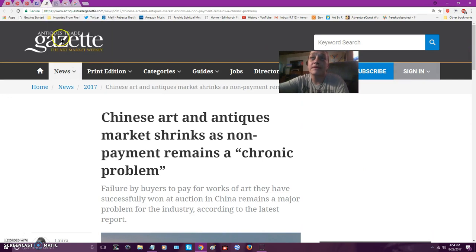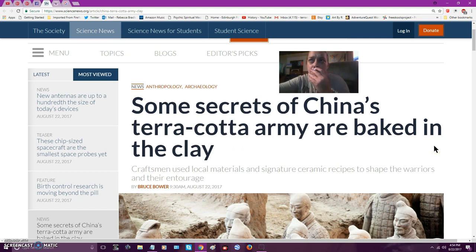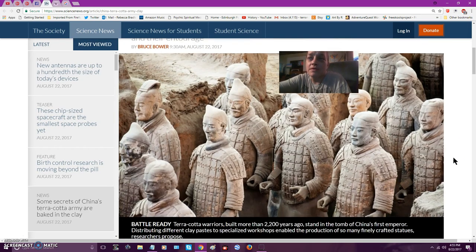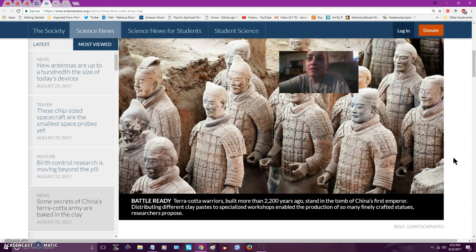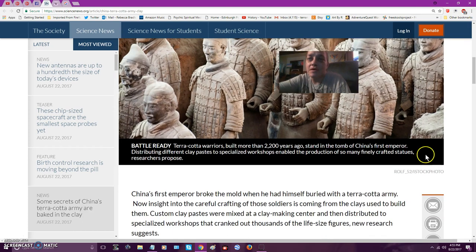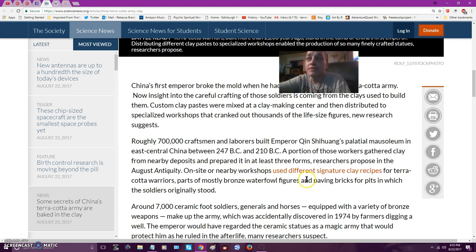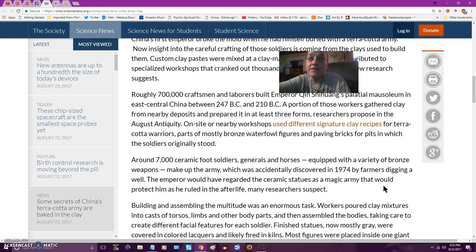I want to get to the Terracotta soldiers — that's always fascinating. Some secrets of China's Terracotta Army are baked in the clay. Craftsmen used local materials and signature ceramic recipes to shape the warriors and their entourage. Built 2,200 years ago in the tomb of China's first emperor, between 247 BC and 210 BC, they gathered clay from nearby deposits and prepared it in at least three forms. Around 7,000 ceramic soldiers, generals, and horses equipped with bronze weapons make up the army, which was accidentally discovered in 1974.